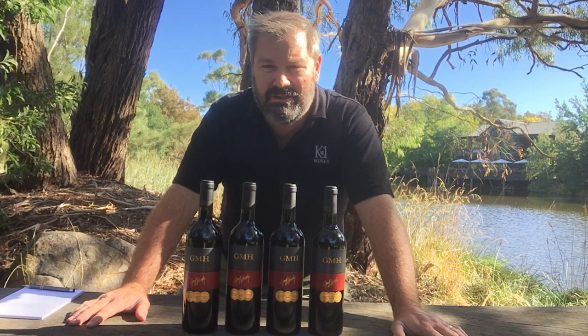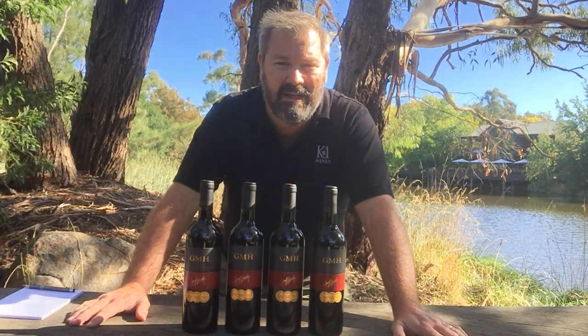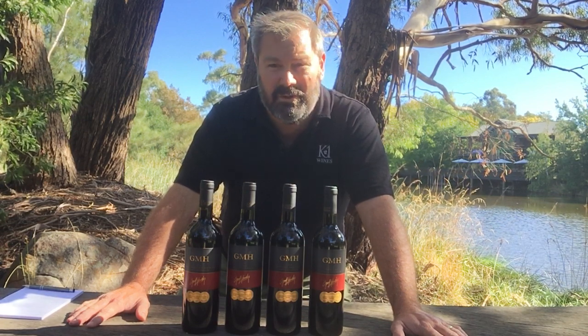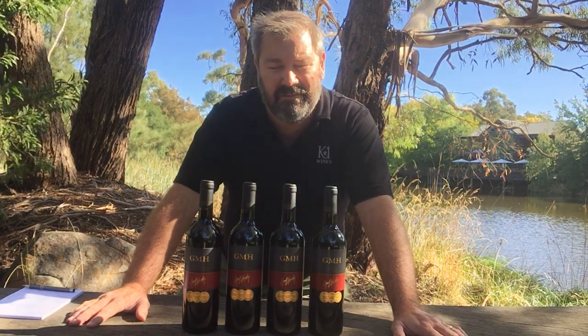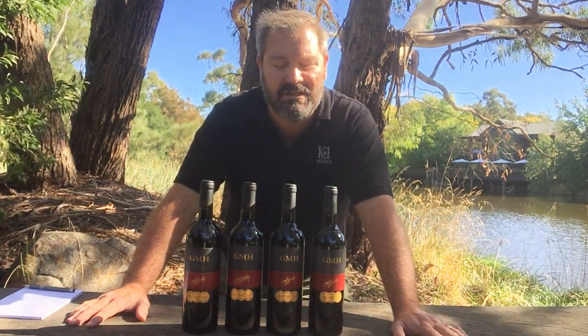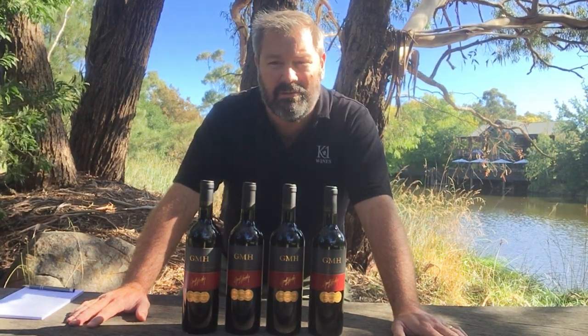Beautiful wines, a little bit more structure than the other three wines in the range, but these do tend to sit up and be counted if cellared for a short term as well. Beautiful fruit, beautiful structure, but keeping a nice medium bodied fruit weight and just beautiful fresh fruit. I tend to cellar them myself for sort of five to eight years if I can keep my hands off them that long — it's good to see a couple of bottles of each vintage at that age — and they do tend to age quite well with that Petit Verdot backbone.